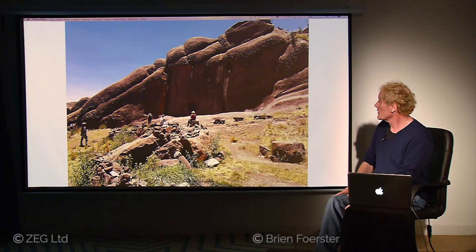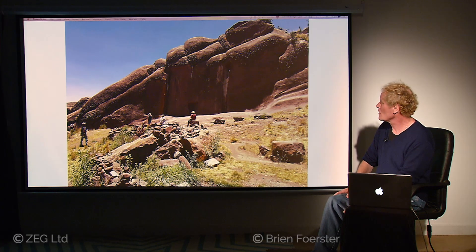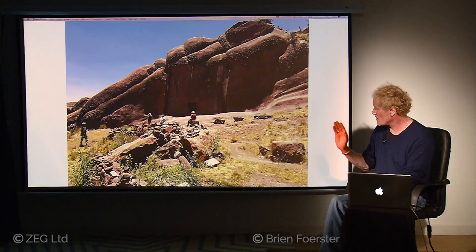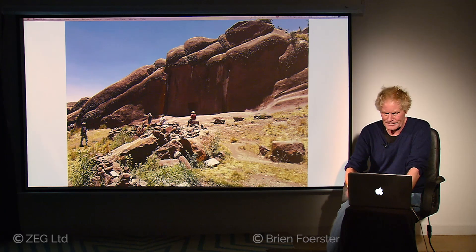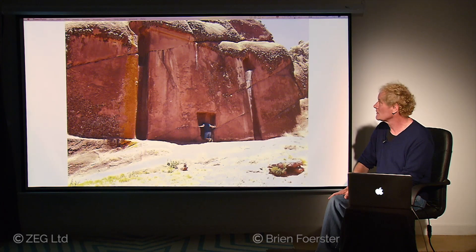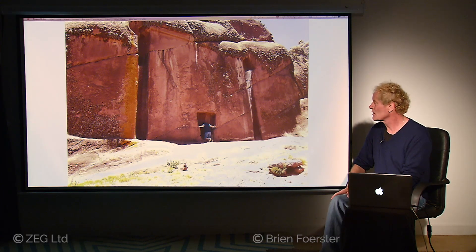Now we're at another location near Lake Titicaca called Amaru Muru or Aramu Muru. Look beyond the man with the straw hat in the center and you'll see what is a portal. In terms of human scale, it's believed to be an energetic portal. This is a red sandstone, so it's very high in quartz crystal content and very high in iron content — both of those are energetic materials.